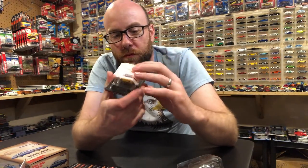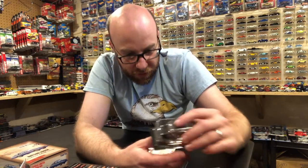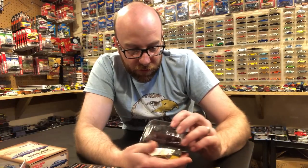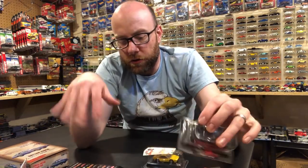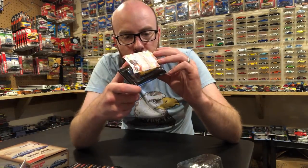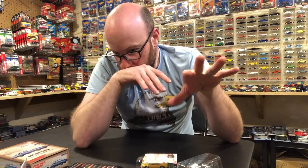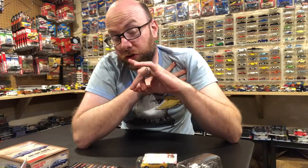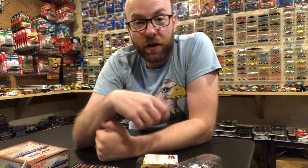He threw me this Ferrari so that is really cool. All in all we've got five Kyosho's to look at, a Tomica Limited Vintage, an awesome super, an RLC piece, an M2, and a quick little Hot Wheels five-pack. So let's flip the camera around and get some really nice close detailed looks at some of this pretty awesome stuff — stay tuned.